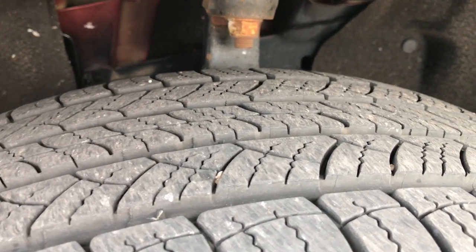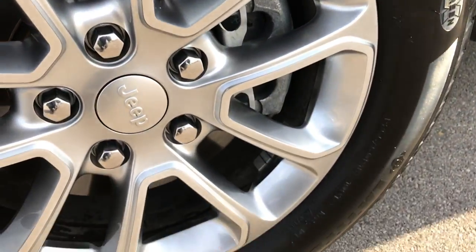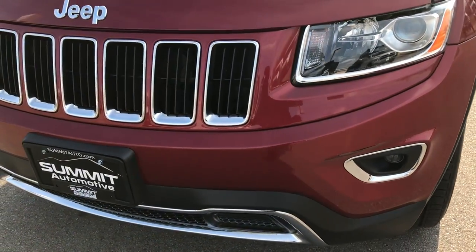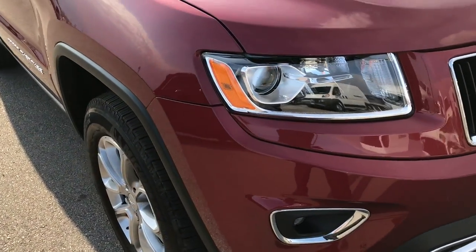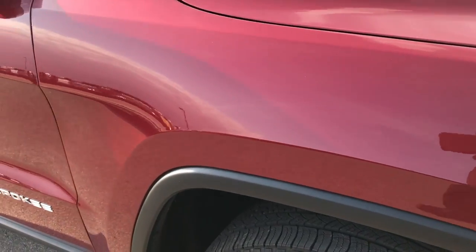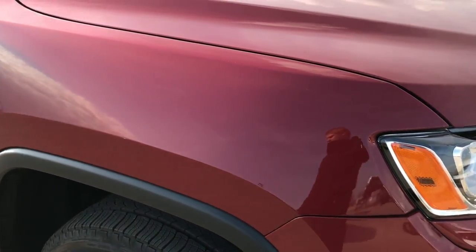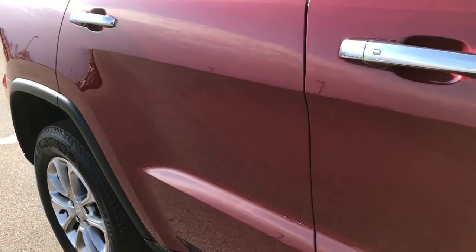Michelin P265 60R18 tires with about 60-70% of the tread left. Painted 18 inch alloy rims, no scuffs or scrapes on that rim. Cool thing about this being a 2015 — this was the last year that they had the 5 year, 100,000 mile powertrain warranty. Didn't see any dents or dings on the hood. Passenger side fender is in excellent shape, and the passenger side rim has no scuffs or scrapes.